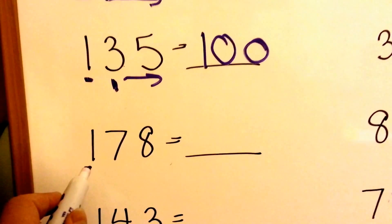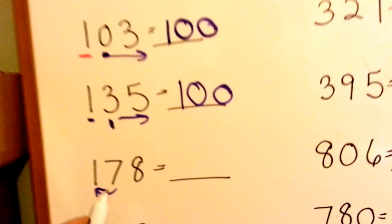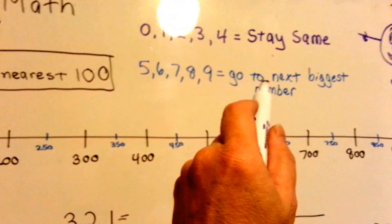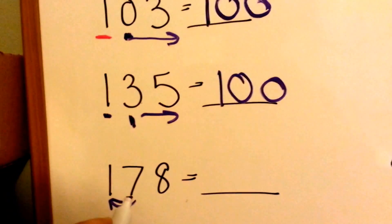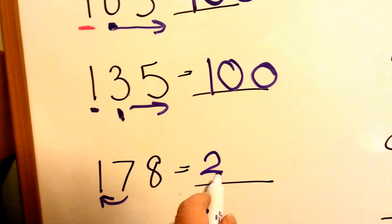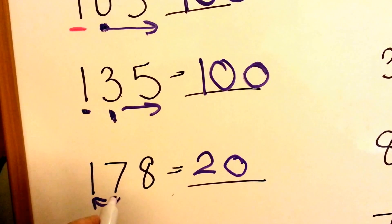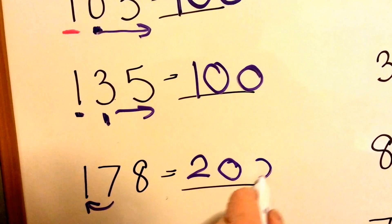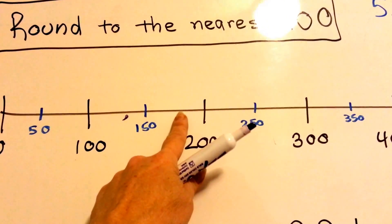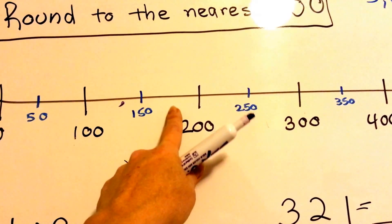What about 178? What is the 7 telling the 1 to do? Should it stay the same, or should it go bigger? Well, a 7 tells it to go bigger. 7 says to the 1, you have to go bigger to a 2, the next biggest number. So he does. And 7 says, I'm done doing my job — I turn into a 0, and so does the 8. So 178, it's bigger than 150, and it's closer to 200 than 100.